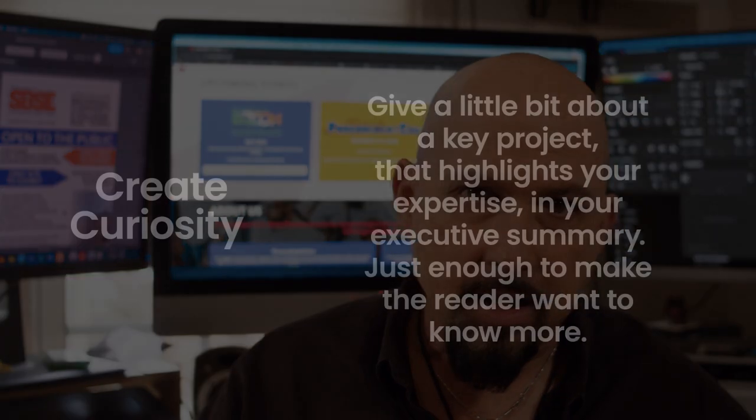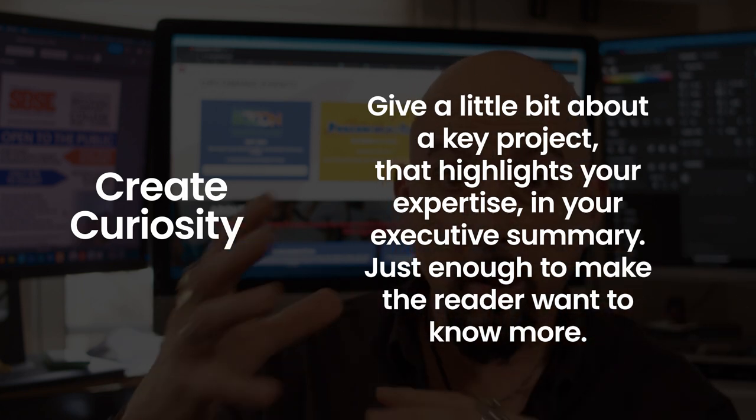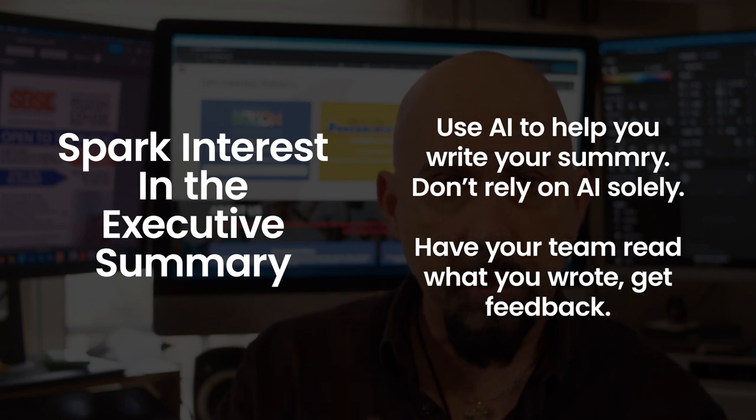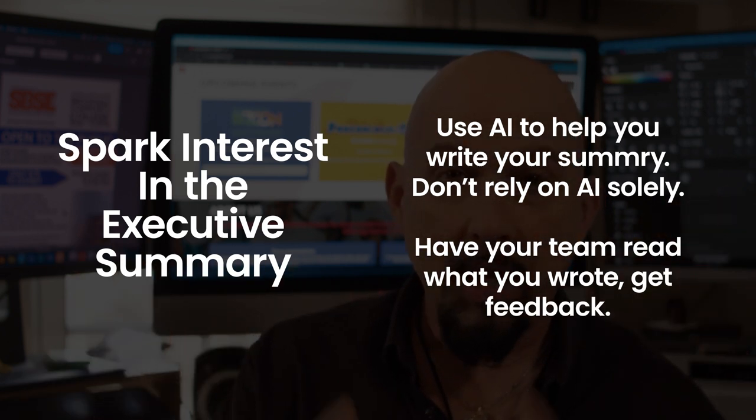Tip number one: create curiosity. You want to put in your executive summary something that's going to spark curiosity and have them looking for more details throughout your bid response, usually in your experience narratives. It should be unique to a certain extent. Test it out on your friends, associates, employees, or business partners and see what their response is like — that will give you a sense of how creating curiosity might work.